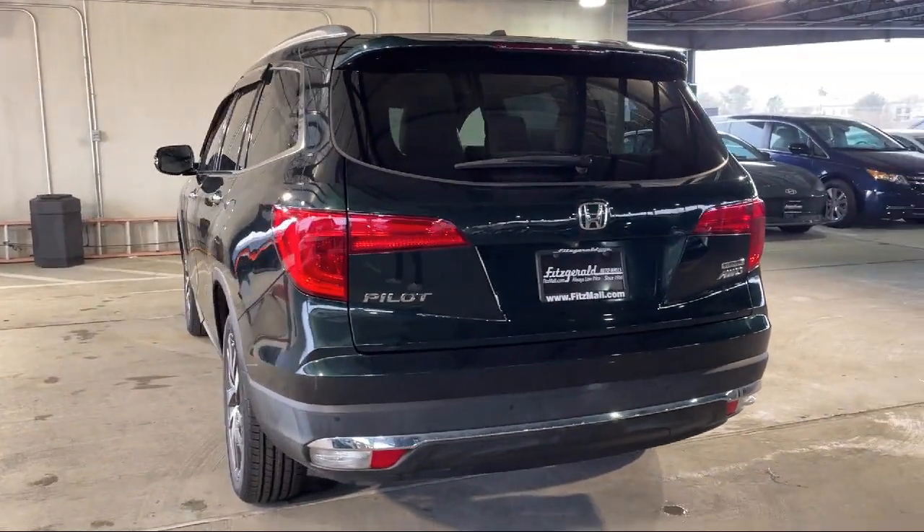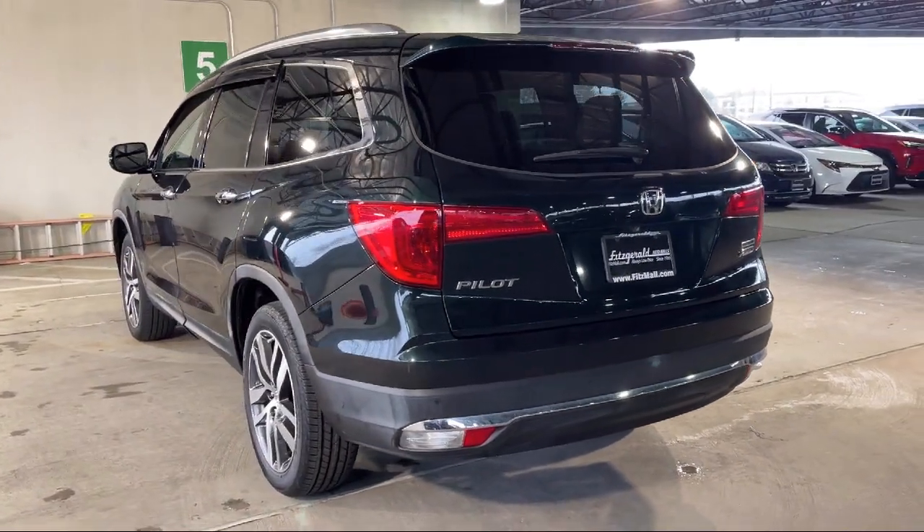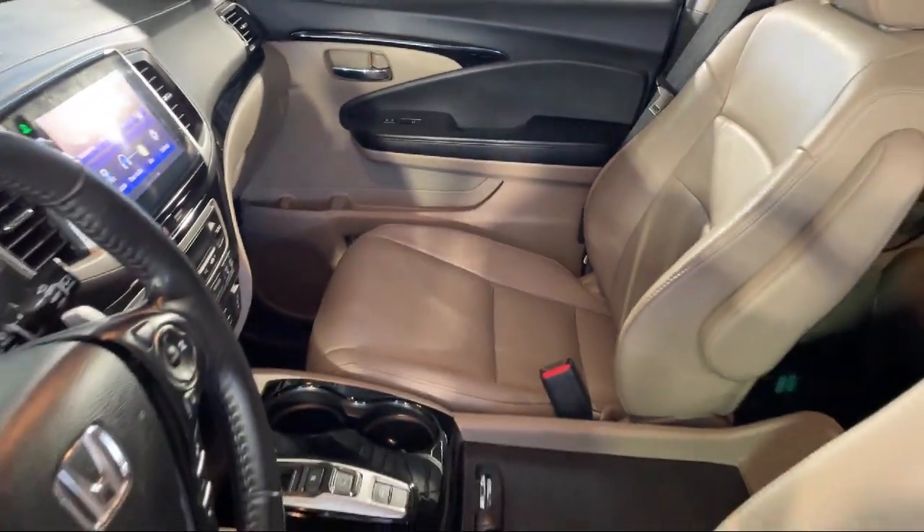Leather-Trimmed Steering Wheel, Power Door Locks, Auto-Locking, Steering Wheel Mounted Phone Controls, and much more!